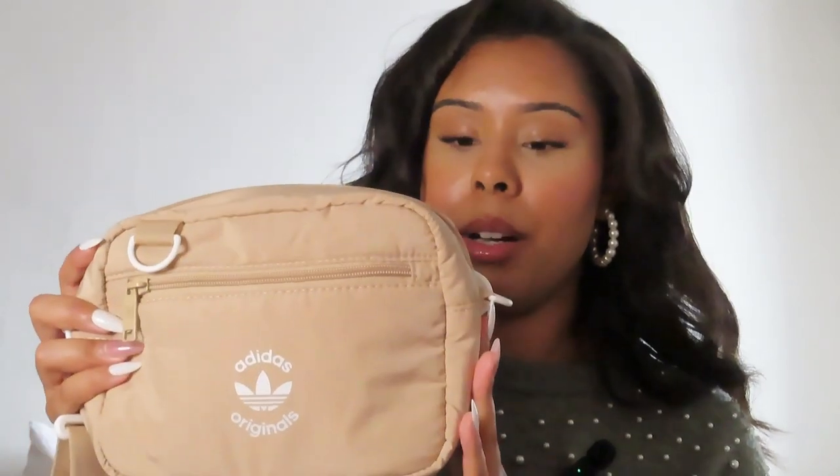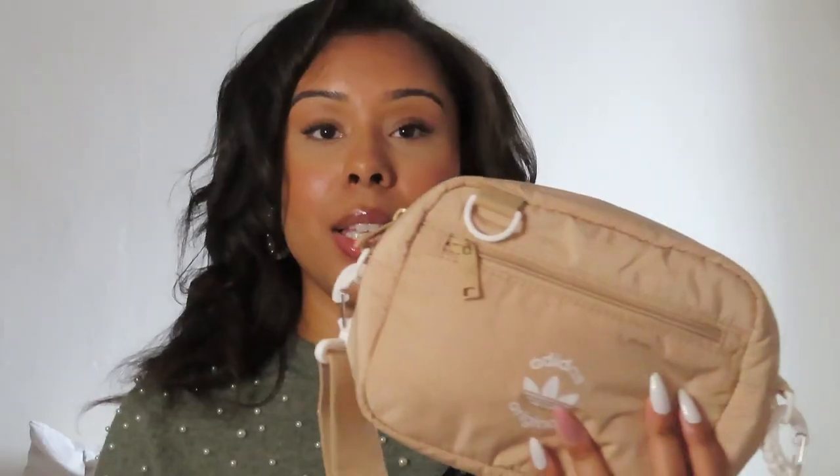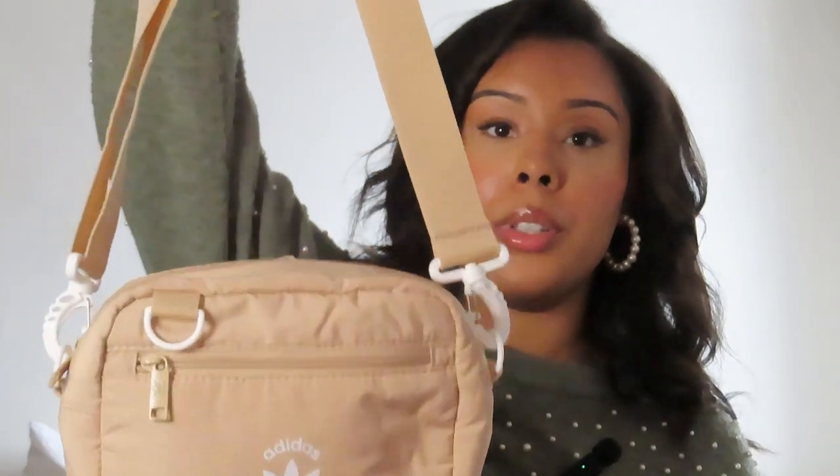Another thing I got this month was this Adidas purse — John Deli got this for me. It's perfect for fall because of the tan cream color that goes with everything — brown, white, beige, green. It's a perfect strap bag for on the go. I got this from Marshalls for $16.99.